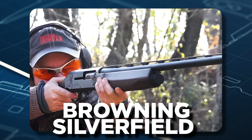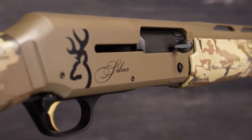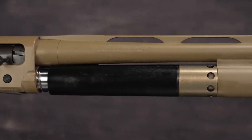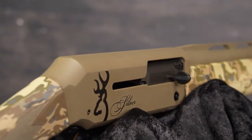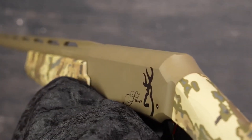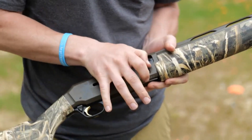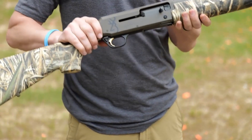1. Browning Silverfield AT Camo. The Browning Silverfield is an exceptional multi-purpose shotgun tailor-made for action-packed hunting weekends and thrilling days at the range, even excelling in sporting clays. With a sturdy yet lightweight aluminum alloy receiver capable of cycling loads ranging from two and three-quarter inches to three and a half inches, this shotgun stands as a paragon of reliability and versatility.